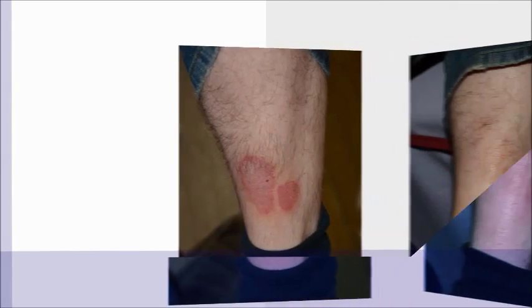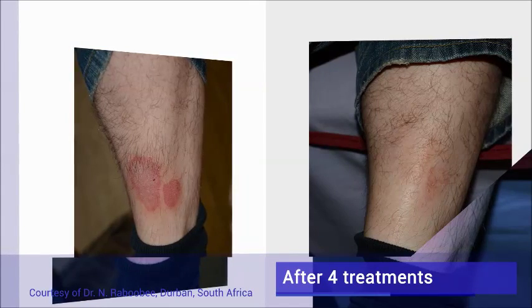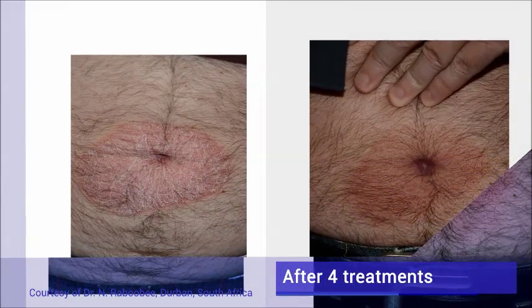Remission in psoriasis can be achieved in most cases with around 10 treatment sessions during a three-month period. A clear improvement of the PASI score can be observed after a few treatments. Even thick psoriasis plaques show an improvement after a few treatment sessions.